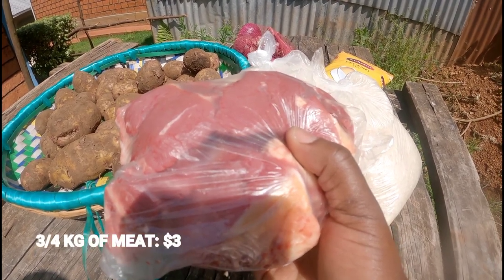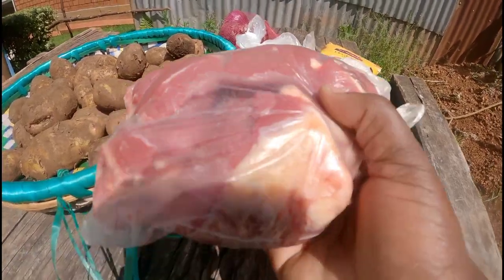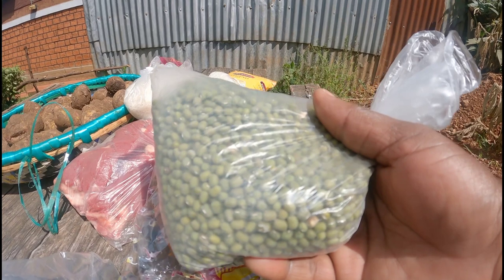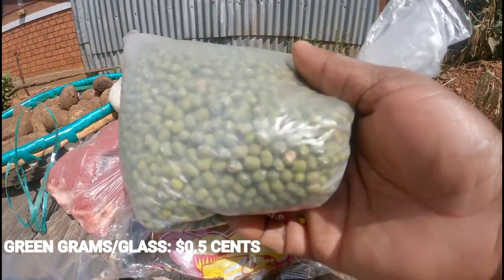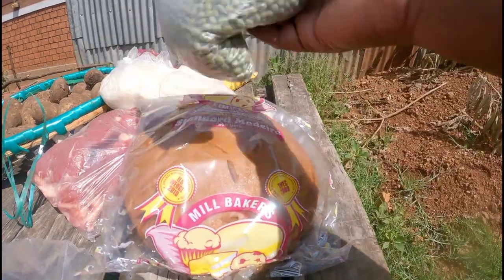If you want one kg of meat it goes for 500 to 800 shillings, and you can see it's very fresh. We also have these beans — they call them pojo. It's half a glass; they sell by the glass.